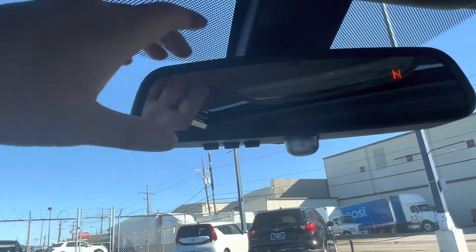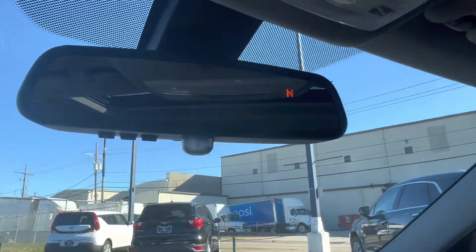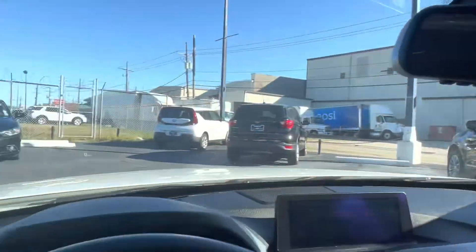Looking up, we see that we can pair up to three different garage doors on our rearview mirror. And last but not least, we also have a nice little sunroof. Let's go check out those back seats.